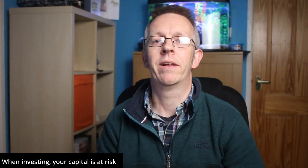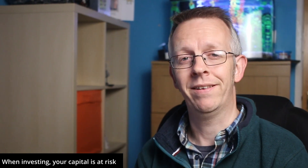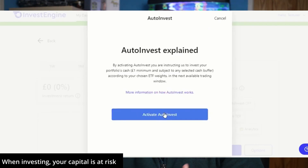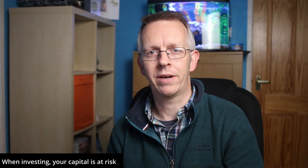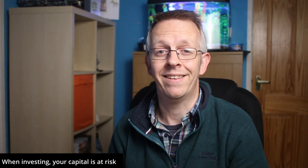The second thing you need to know about InvestEngine savings plans are the cash buffers. Even if you have auto invest switched on as part of your savings plan, you can set a cash buffer so that you always have a little bit of cash in reserve. For example, if you start with a cash balance of zero and set a cash buffer of £100, then if you deposit £200 only £100 of that deposit will actually be invested. I feel this feature could be improved — it would be good if you could set a cash buffer as a percentage of your portfolio, rather than a hard figure, so that the buffer grows as your portfolio grows.